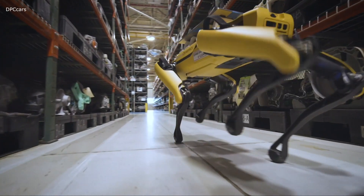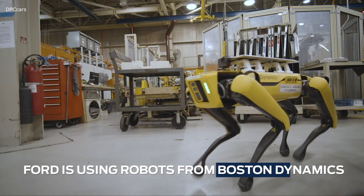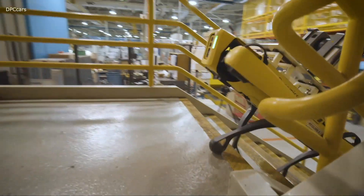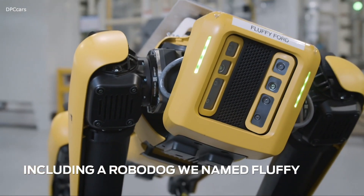I'm Mark Godderson, from the Advanced Manufacturing Center here at Ford Motor Company. I'm the Digital Engineering Manager, and I'd like to introduce Fluffy, our quadruped robotic dog.